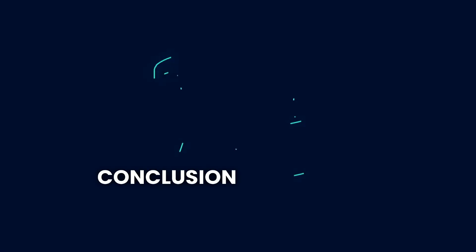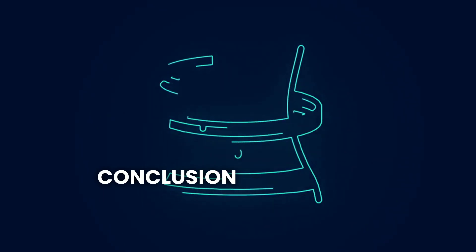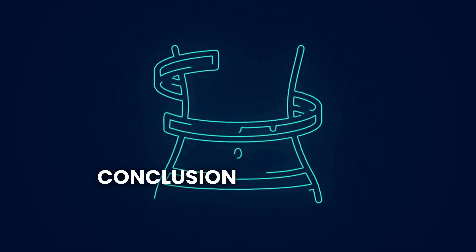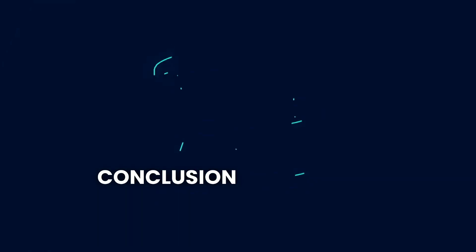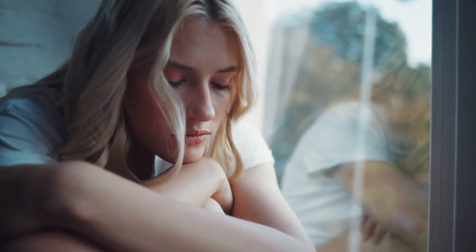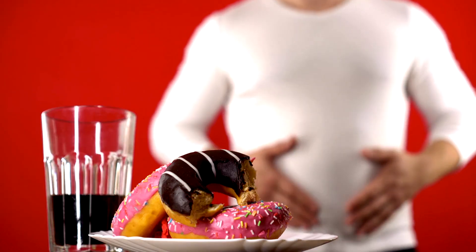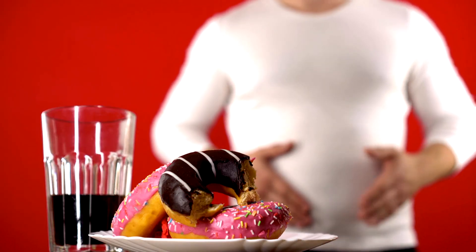In conclusion, belly fat — also known as visceral fat — is a major health concern because it surrounds vital organs and contributes to severe health issues such as insulin resistance, type 2 diabetes, metabolic syndrome, high blood pressure, and chronic inflammation. This type of fat can also disrupt hormonal balance and increase the risk of cognitive decline and mental health issues.